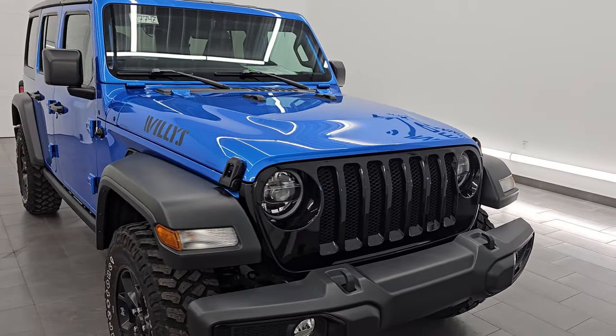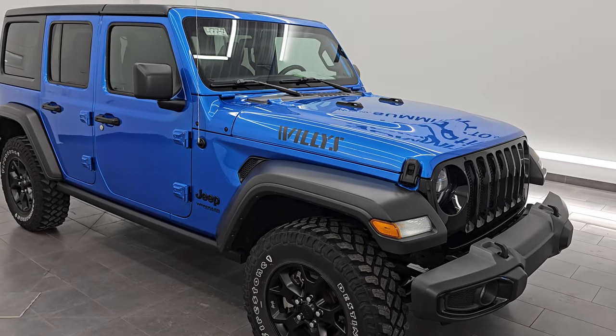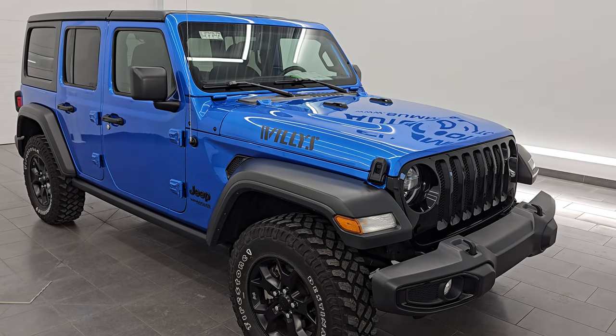This 2021 Jeep Wrangler Unlimited Sport Willis has the two-liter turbocharged four-cylinder engine that puts out 270 horsepower. It's paired up with the eight-speed automatic transmission. This Jeep has been fully safetied and inspected by our service shop, has a fresh oil and filter change, all the fluids have been checked and topped off, and it is 100% ready to go.